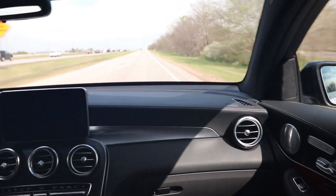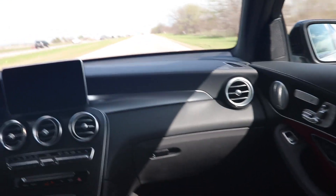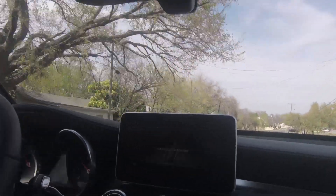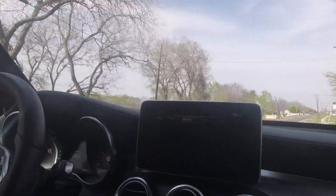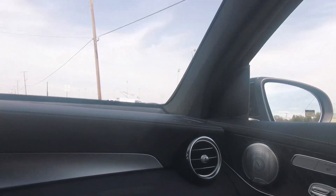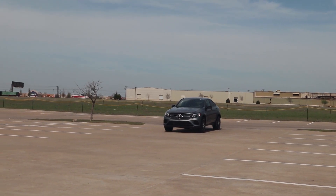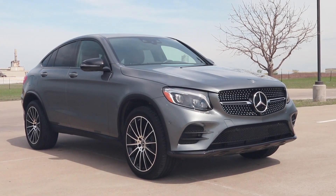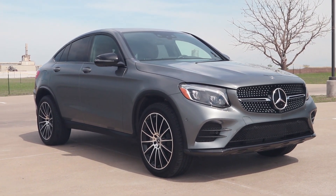The GLC 300 Coupe bases at $46,600, and the one we're in has an MSRP of $65,505. I think the base price is pretty decent for getting into a Mercedes product, especially one that's not essentially a rebadged Infiniti. Looking at the competition, the BMW X4 is one to consider. I drove the X3 recently and gave it a bit of a negative review, but I said I'd probably like it more in the X4 body style. The BMW is probably the sportier-feeling vehicle, though it's $1,000 more expensive at base than the GLC.